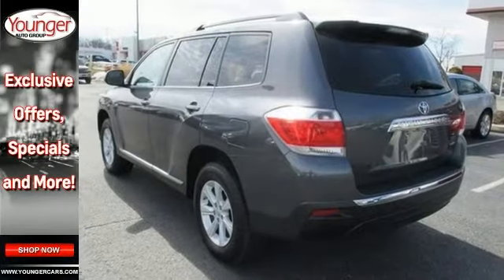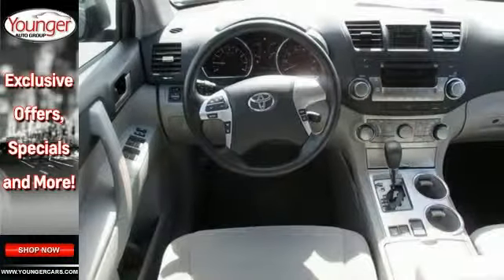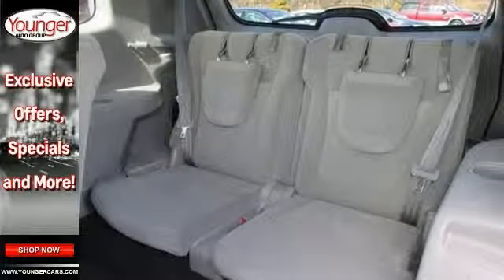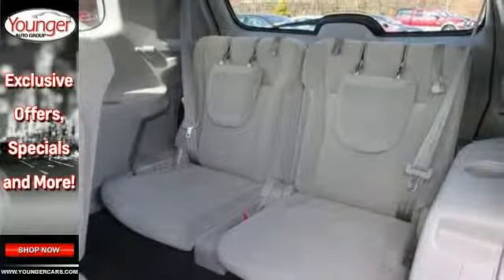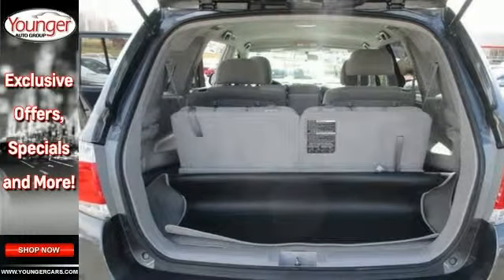It comes with the tow package, enhanced vehicle stability control, full-time four-wheel drive, and the cold weather package. Transport everyone in the comfort of every amenity in this trustworthy and dependable Highlander.